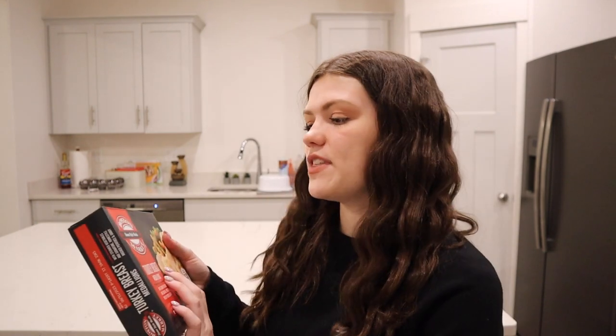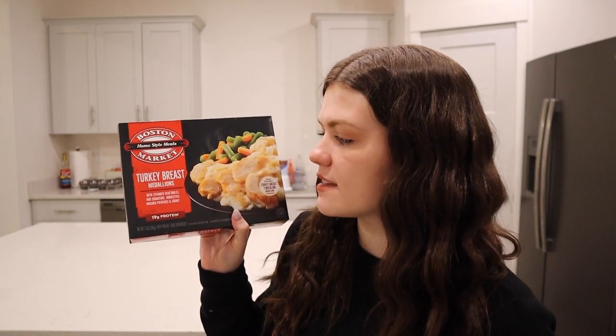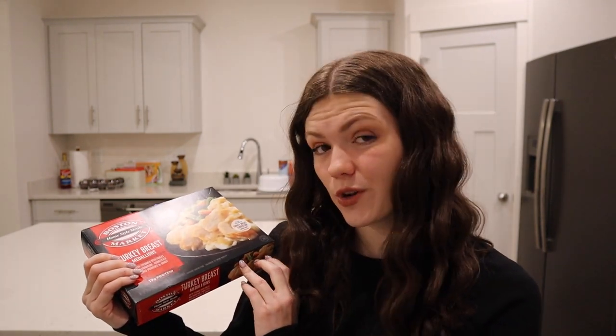And then lastly, we have the Boston Market homestyle meals — turkey breast medallions with steamed vegetables, and signature homestyle mashed potatoes and gravy. I am so hungry reading all these out. Luckily I'm going to be putting them in the oven to get the ultimate flavor, because I feel like that'd be the best versus the microwave. They all require the oven to be at 350, so I'm just gonna bake them all at once. And then we'll see who the winner is.